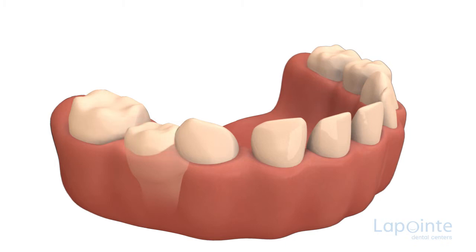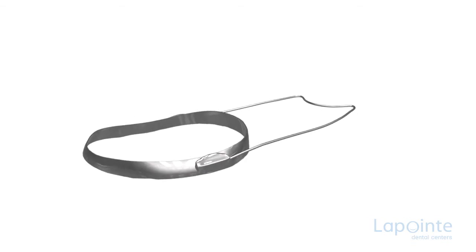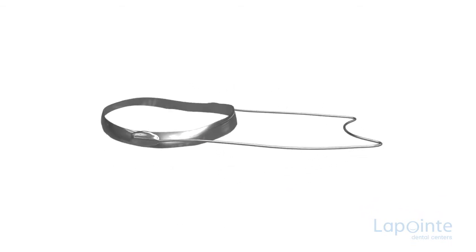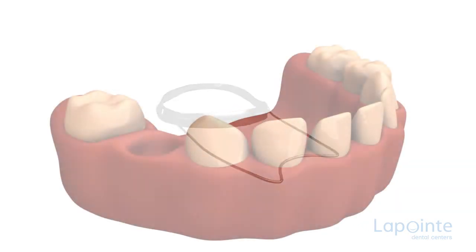If such is the case, it may become very complicated to remedy the situation. To avoid such problems, there is a small device available which can prevent all these difficulties following the loss of a primary tooth. This device is called a space maintainer.